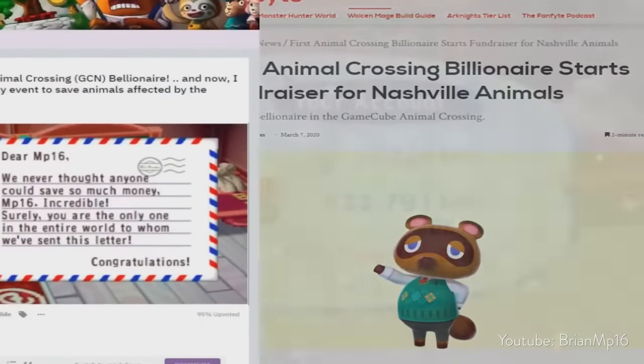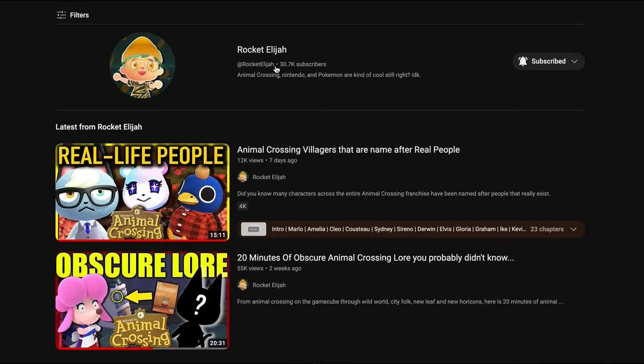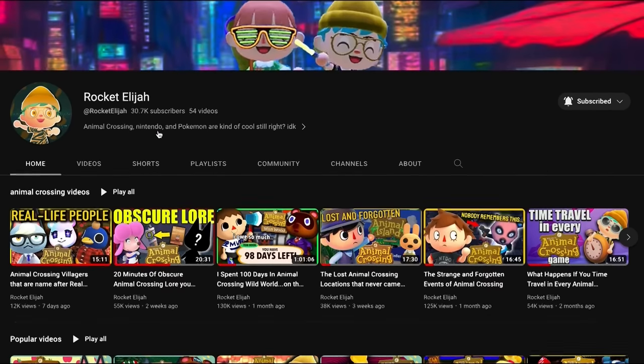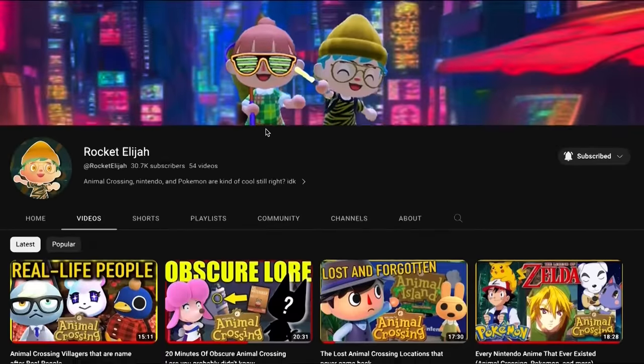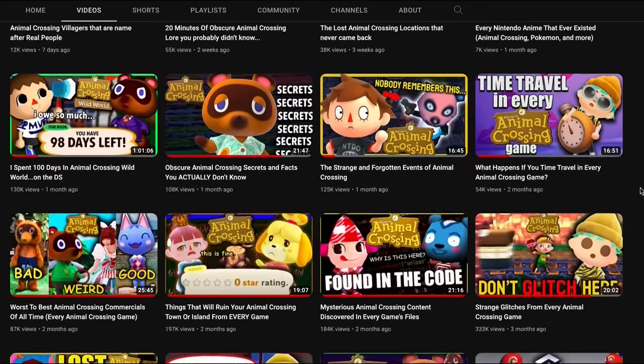If you guys want to check that video out, there'll be a link in the description. We just hit 30,000 subscribers — it's been super exciting to get to cover Animal Crossing content like this. If you enjoy the content we've been putting out here, maybe watch another video or make sure you're subscribed. That's it for today. Thanks so much for watching. We'll see you next time with a brand new video.